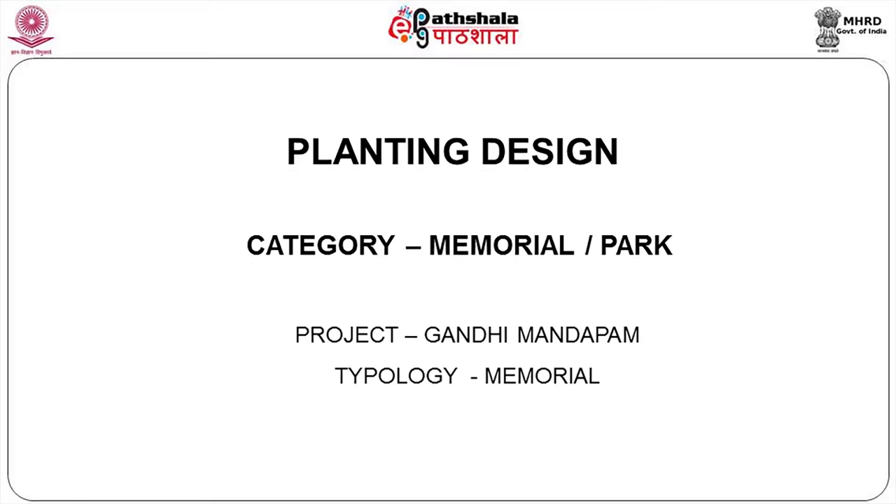Gandhi Mandabam covers roughly an area of 17 acres — it is such a huge place with institutional buildings all around, and a lot of visitors coming. So you have 17 acres of park for the people. How do you design it for memorial purpose, plus double its usage as a park, since there is no other open space available in this region? Moreover, this is open to the main traffic on the Gandhi Mandabam road, so everybody can see the project and the landscaping. That's what we are going to talk about today.